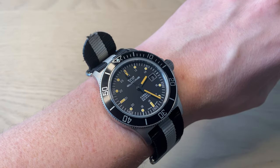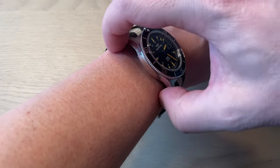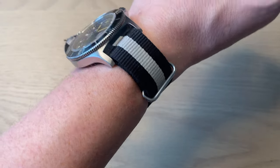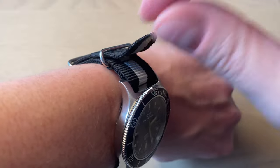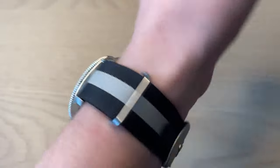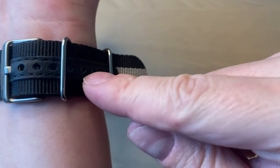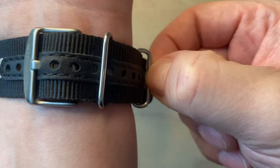Here the Glycene Combat Sub is on my 17.5 cm wrist. I can easily pull it off — it's not a small watch, but the downward-curving lugs help it fit the wrist well. The NATO strap is acceptable and feels good. One note: the strap may be a bit short, especially for larger wrists. If you have a bigger wrist, consider buying a longer replacement NATO strap.